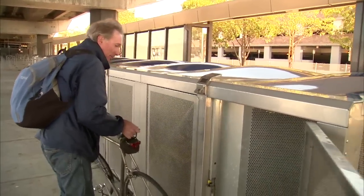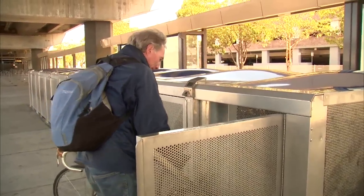One of the greatest things about them is that you don't have to bring all of your gear with you to work. When you open up the locker, you can put your bike in, but you can also put rain gear, helmets, bike lights, and other things that you only need for your commute — hauling them around all day is inconvenient.